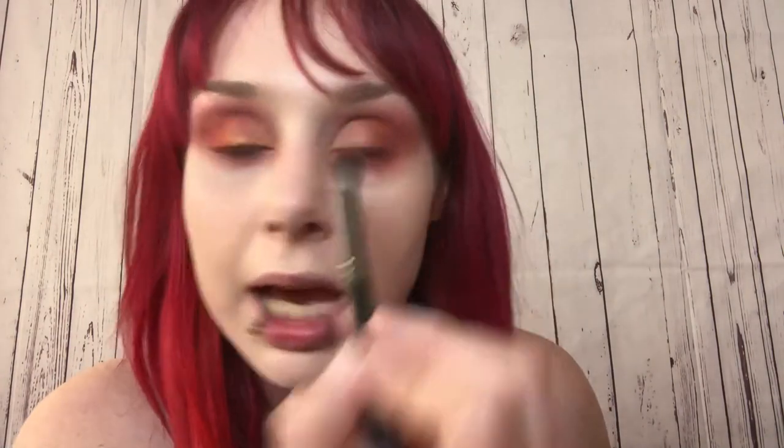My favorite makeup looks are the ones I let get messy and then either clean up or leave as is — while there is beauty in precision, there's beauty in messiness too. Coming in really closely, the Southwest Sunset look makes me think of the Sandia Mountains: you have the crest of the mountains, the sun peeking out reflecting off the river. Just beautiful.